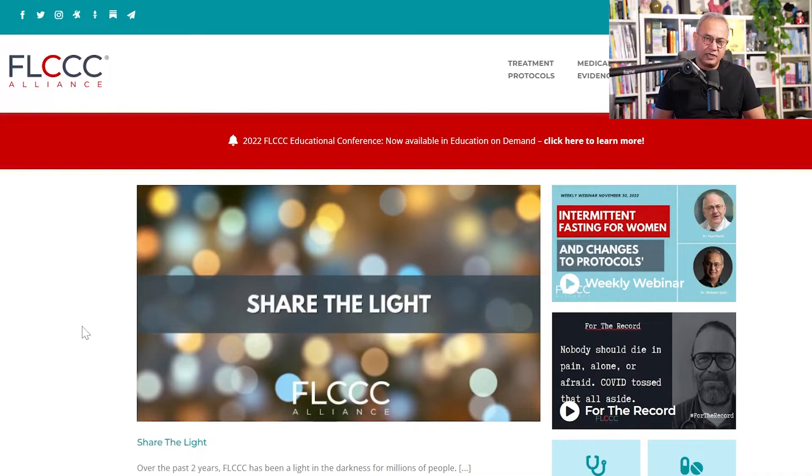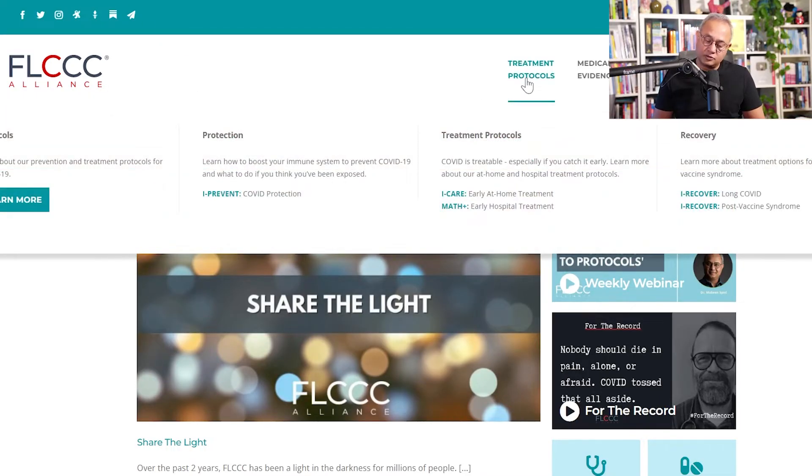This is Dr. Mobin Sayyed with one more episode of Long Story Short from the FLCCC platform. The discussion today is about the oral dose for methylene blue solution. We will also discuss the update in terms of methylene blue dosage recommendation at the FLCCC platform. Here is flccc.net, also known as covid19criticalcare.com.